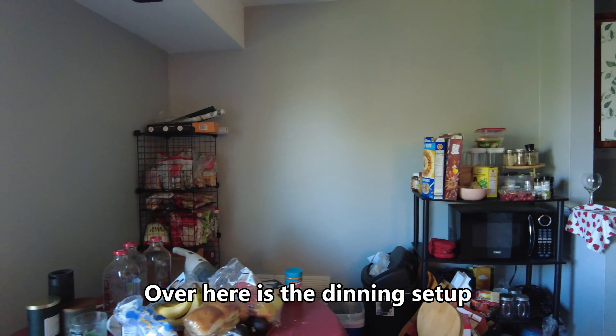Over here is like a dining setup, and this is the kitchen vibe — that's the kitchen area.